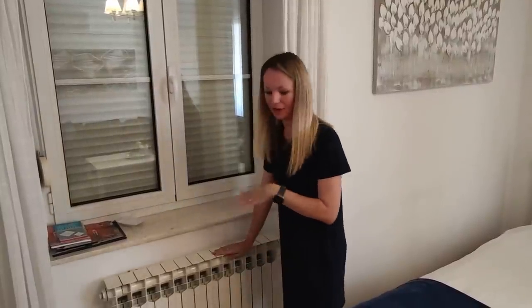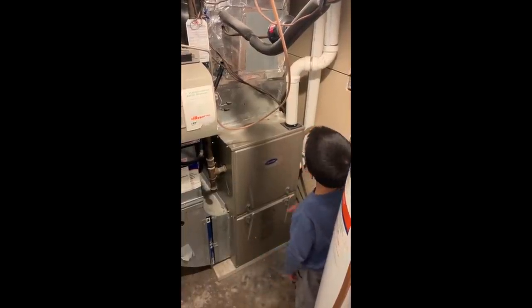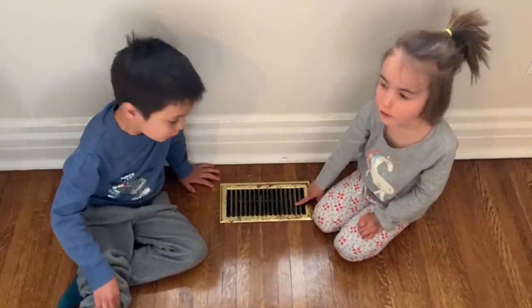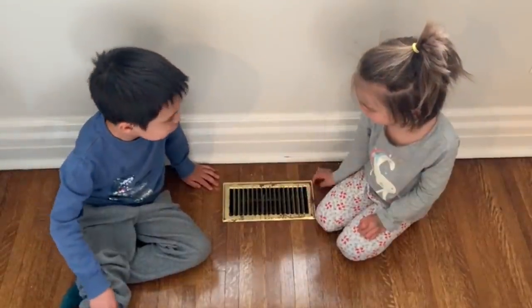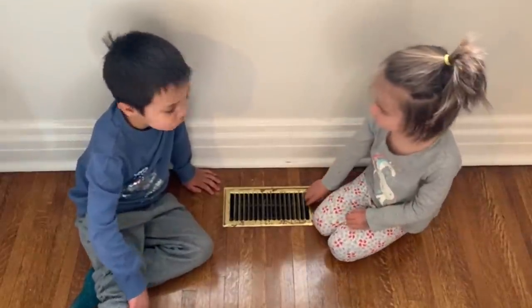One big difference you might notice right away are radiators in every room. The way Croatian homes are heated is much different than most homes in North America. Here there are radiators in each room — there can be multiple radiators in a larger room, and that's how the space is heated. In North America it's very common to have a central system that blows air up from the floor. Here Luca is showing us the furnace in the basement, which is connected to air vents on the floor throughout the house in each room.